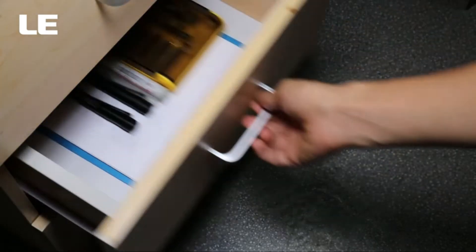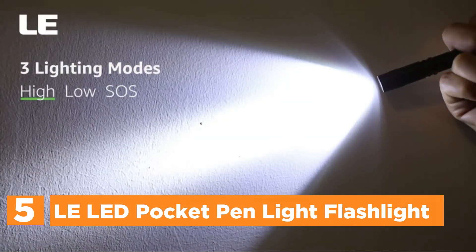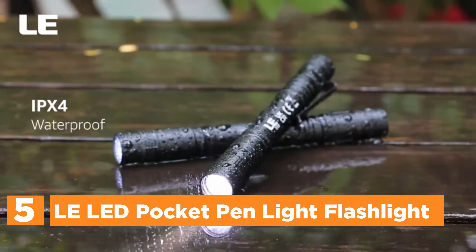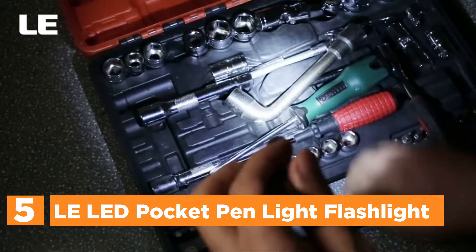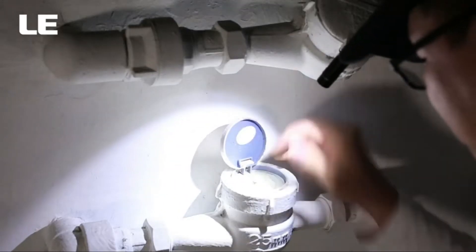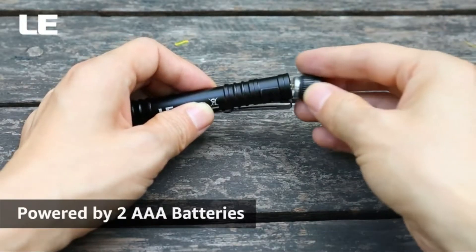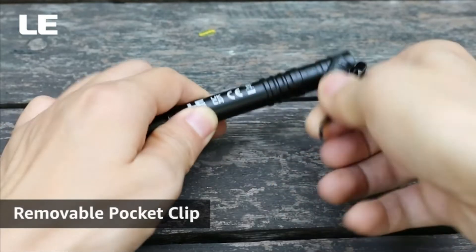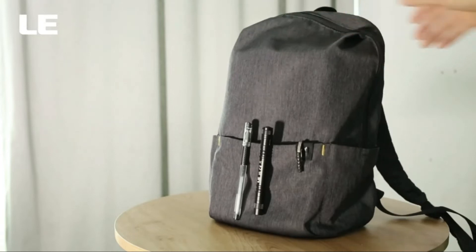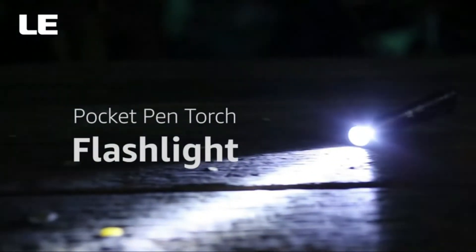Starting our list at number 5, the LED Pocket Pen Light Flashlight. It weighs only 29g, meaning this tiny bright flashlight is easy to put in your purse or pocket and is convenient to carry everywhere. The portable pen light is able to illuminate a large area using a bright and steady beam, which makes it perfect for close-up work. The waterproof pen light is constructed of aluminum alloy that is high-performance, durable, and sturdy — IPX7 certified — and can be utilized outdoors in the midst of heavy rain and snow.